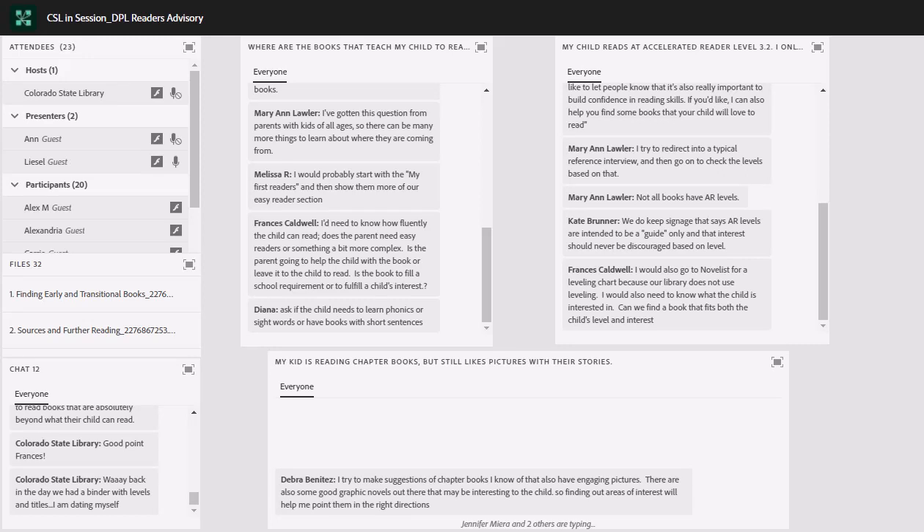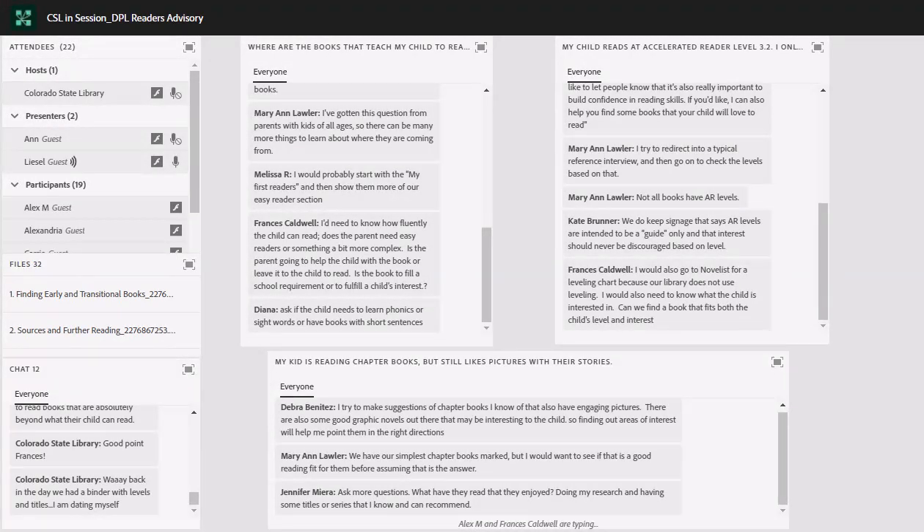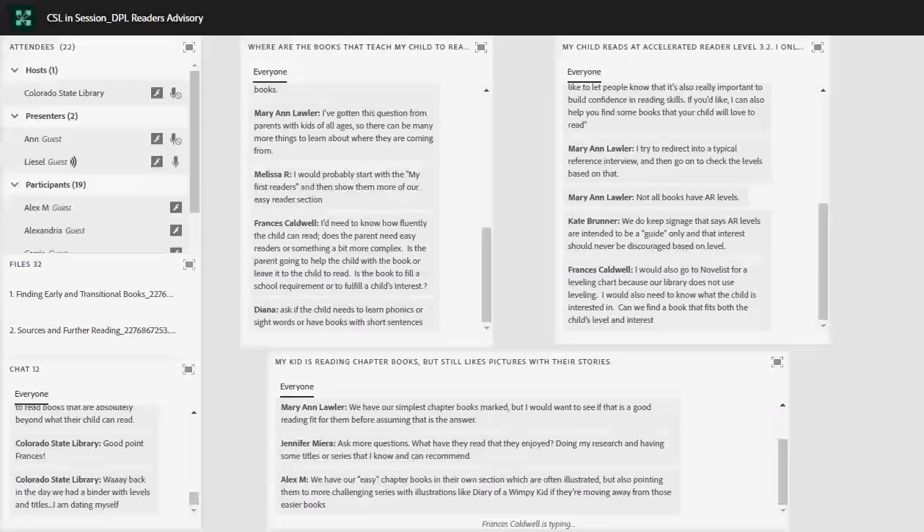Let's turn our attention to this last one: my kid is reading chapter books but still likes pictures with their stories. Debra says she tries to make suggestions of chapter books that also have engaging pictures. Having a list in your head is a great place to start — just familiarizing yourself with some of these options. This is another plug for the collection development session of this supporting grade-level reading training — we've got some ideas in there about how to do that. Marianne does have the simplest chapter books marked in her library. What I like to do is identify them as they come in for new books, or go through and have some in my back pocket that I know about. Jennifer says again to ask more questions — that's awesome.